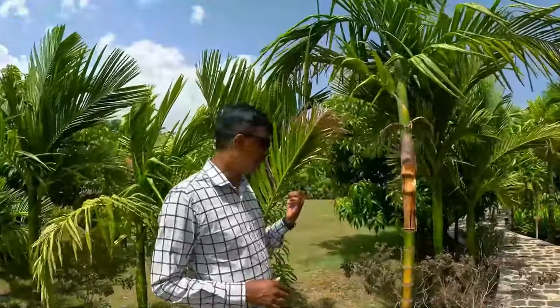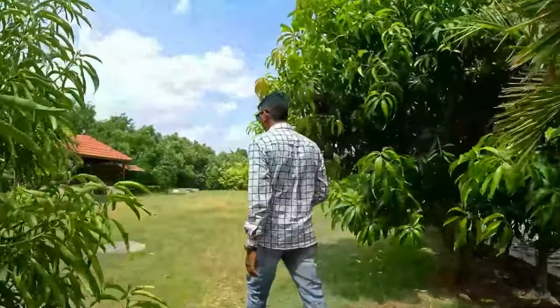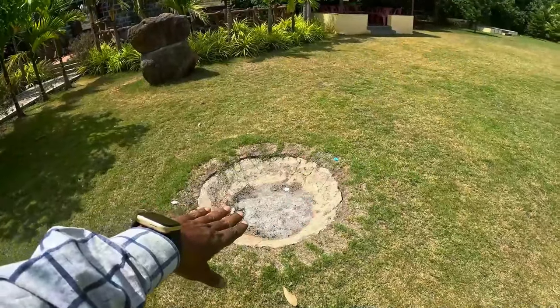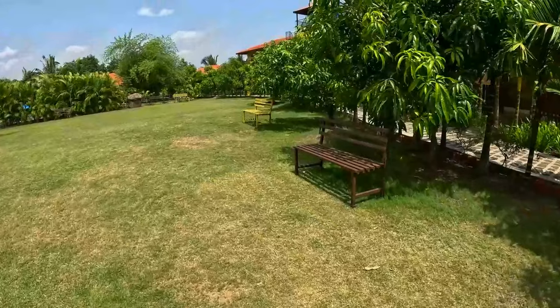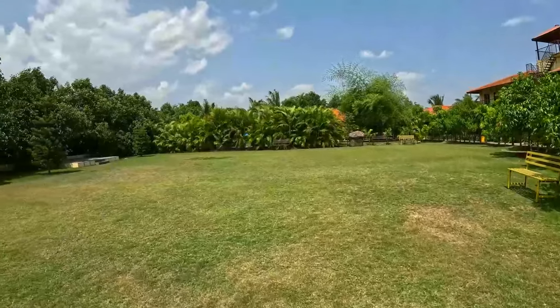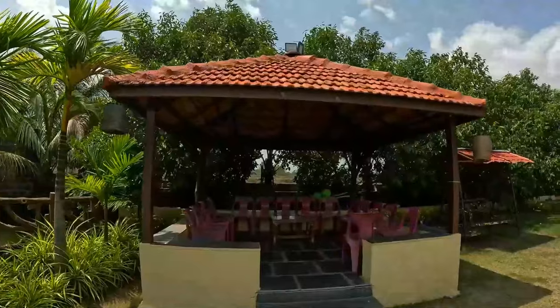As we enter into the grounds, first of all we find the ground here. See how beautiful the lawn area is. If you have a small program here, you can do it. You can find a campfire area where you can have a campfire in the evening. This is a beautiful sitting area where in the evening and morning you can sit and enjoy it.